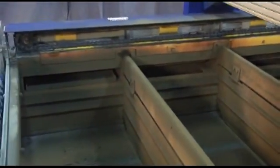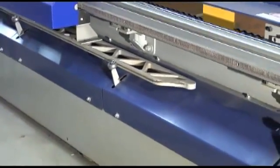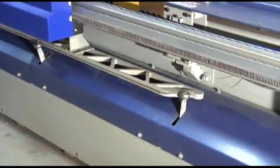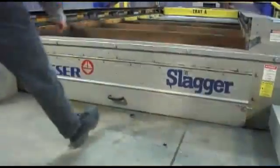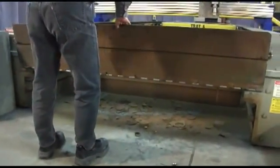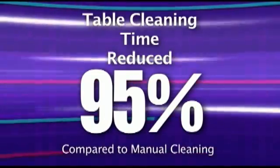Smoke generated during cutting is effectively removed with the Slagger self-cleaning zoned and ducted exhaust table. This is a standard feature on the Metal Master Plus Shuttle Table that also adds to the high level of uptime for this machine. The Slagger achieves this through the use of a patented pusher blade system to vastly reduce table cleaning time by up to 95% compared to manual cleaning methods.